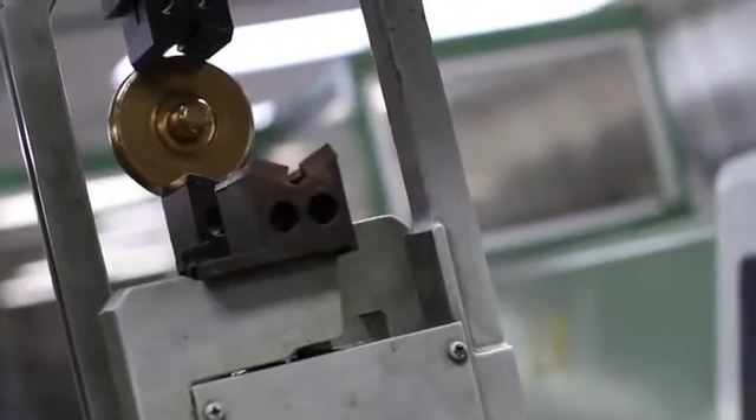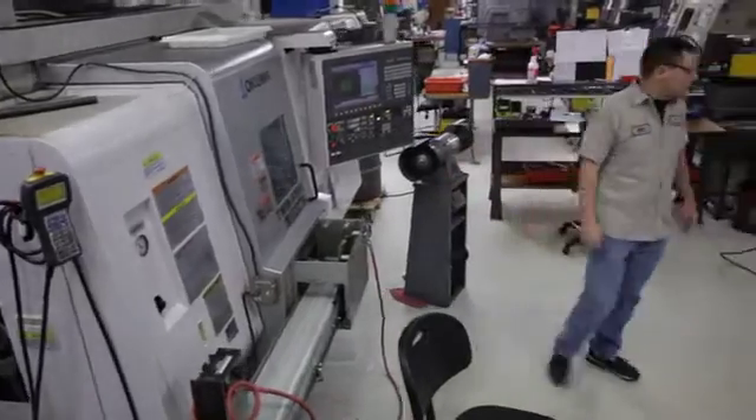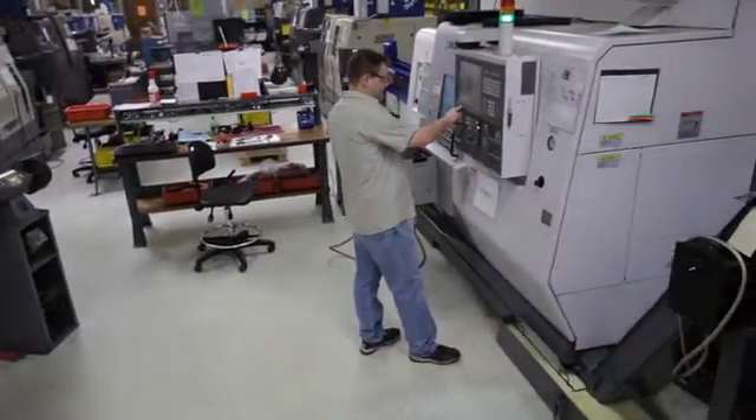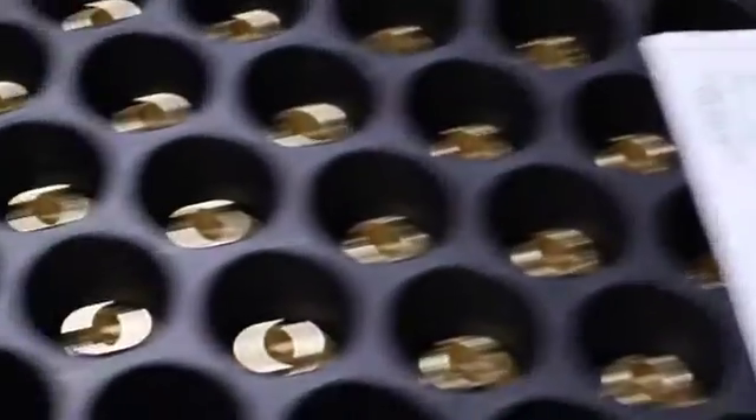When I buy machines, I only buy them if I have the support for those machines, and we've received excellent support. But we didn't need a lot of support either, because the machines perform well and it enables us to run those machines almost 24 hours a day. That's what it takes in this world — to be as cost effective as you can, and lights out is one way of doing it.